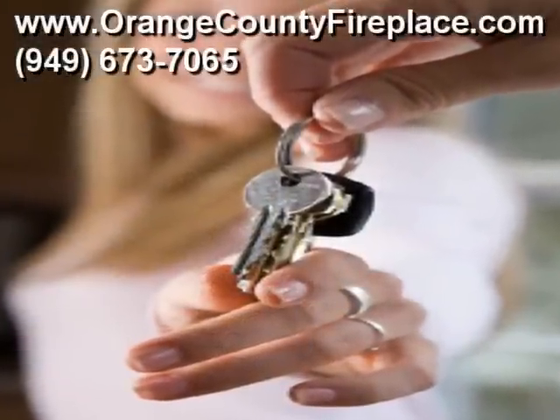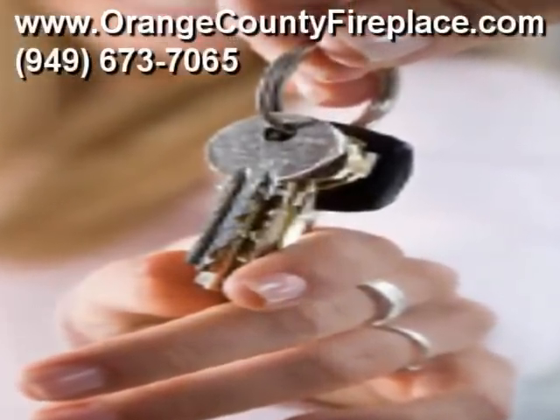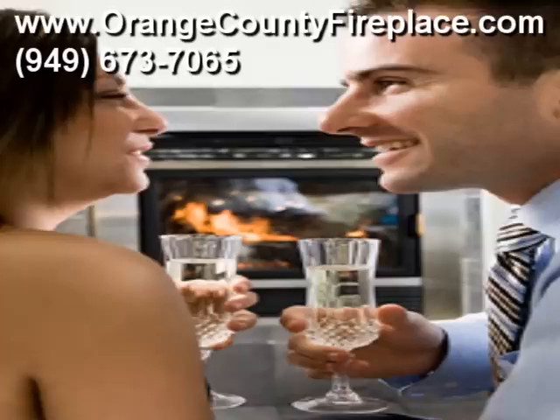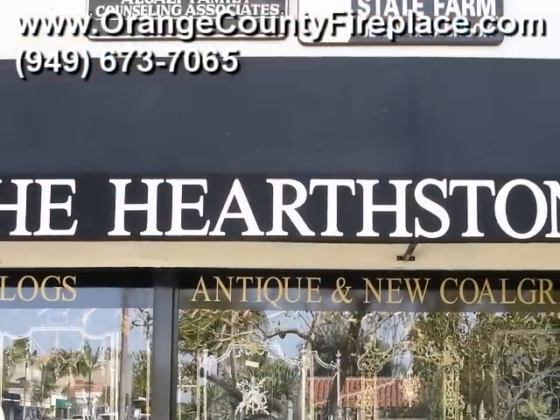Again, come visit our showroom today at 2711 East Coast Highway in Corona Del Mar, California. Or call us at 949-673-7065. Or visit us on the web at www.orangecountyfireplace.com.